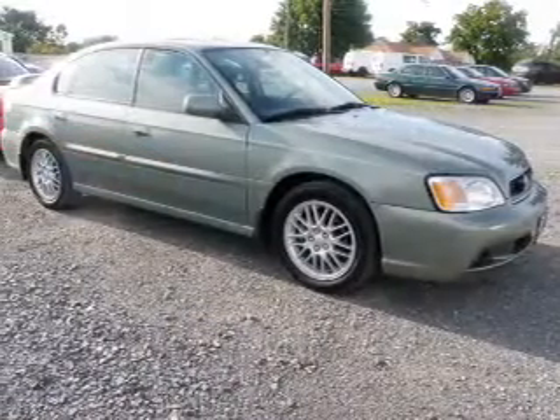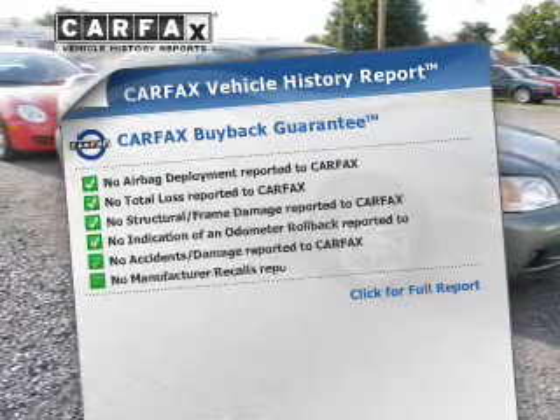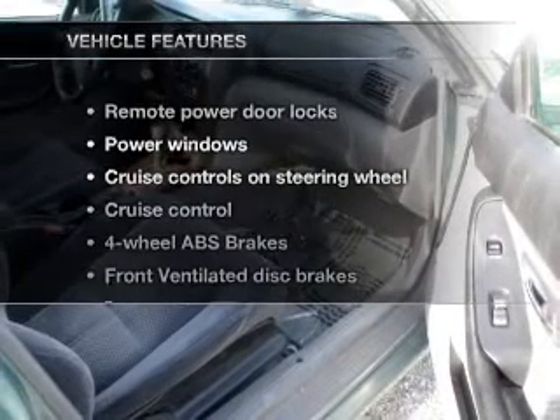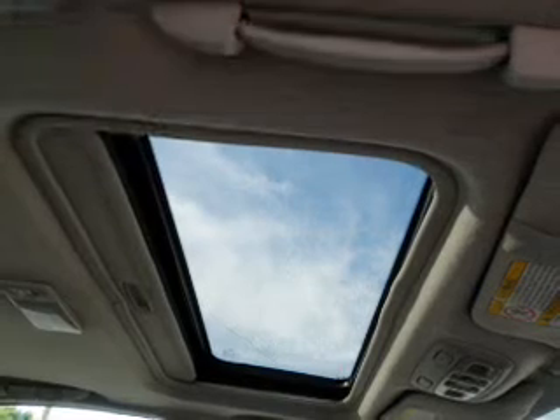There's nothing like a sunroof on a nice day. An included Carfax Vehicle History Report allows you to purchase with confidence and the knowledge that your buy was a smart choice. And with these notable features, you won't want to miss out on the opportunity to own this amazing ride.